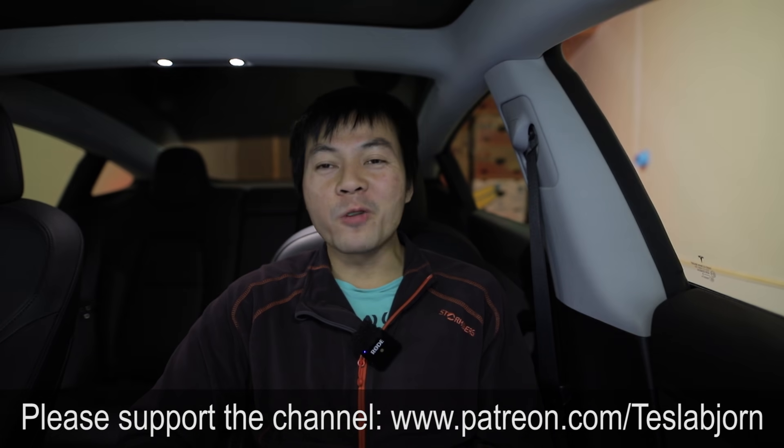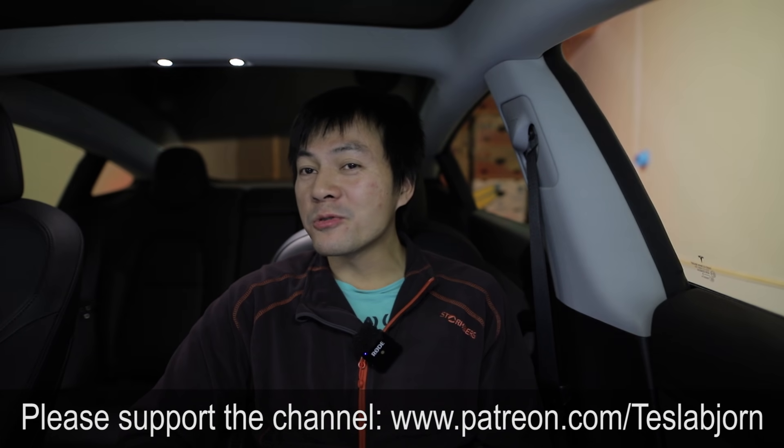I think that's going to be it for now. I hope you guys enjoyed this video. As always, thank you for watching — talk to you later, bye.